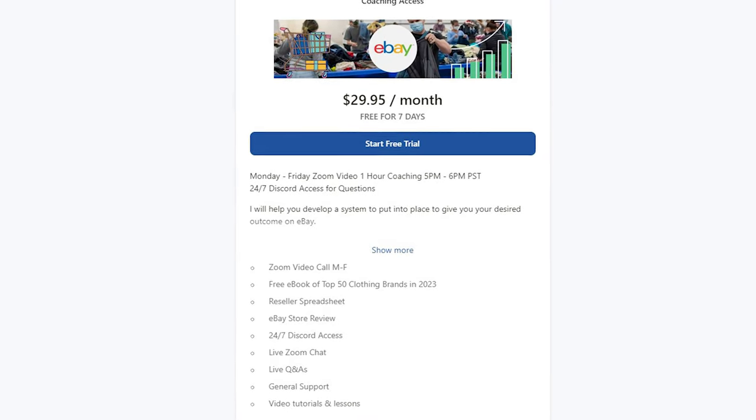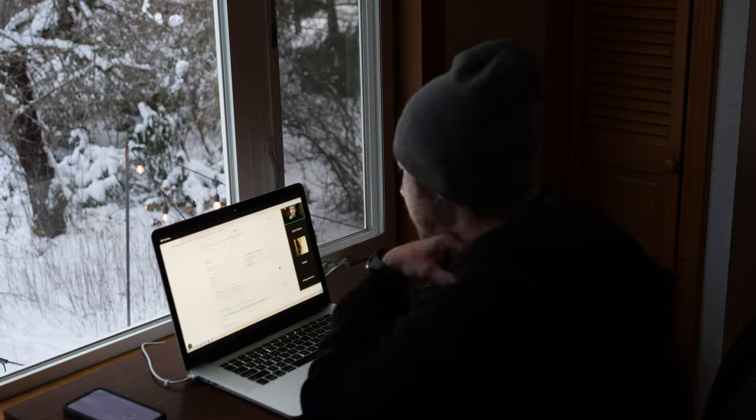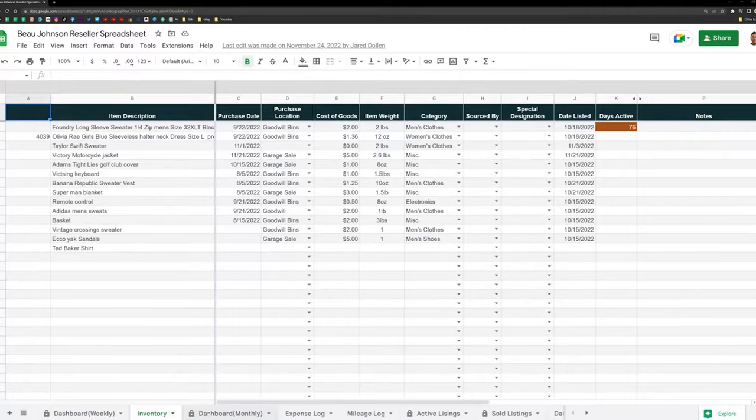If you're just getting started on eBay, you might be feeling a little overwhelmed on what items to pick up and how to start generating sales. You can check out the link in the description below where I'm offering a free seven-day trial of my eBay coaching. I work with you Monday through Friday, five hours a week, helping you put the same system and process in place that helped me generate $178,000 in sales reselling used clothing on eBay last year. Included is an eBay store review and a reseller spreadsheet. If you want to continue on with your eBay education after that, it's just $1 a day.